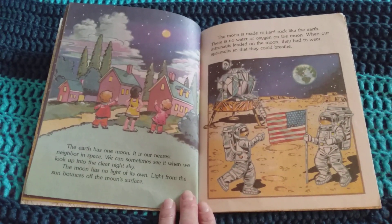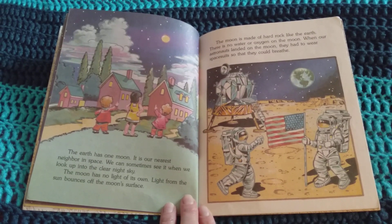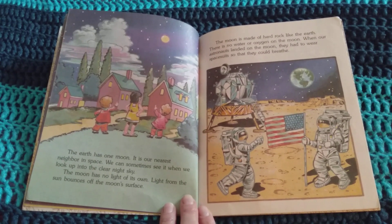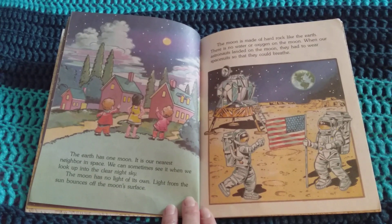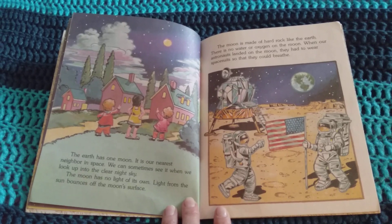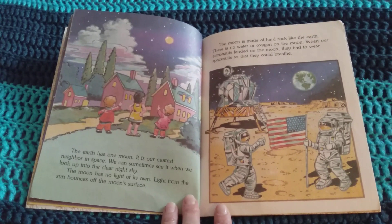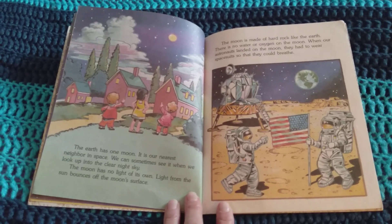The Earth has one moon. It is our nearest neighbor in space. We can sometimes see it when we look up into the clear night sky. The moon has no light of its own. Light from the Sun bounces off the moon's surface. The moon is made of hard rock like the Earth. There is no water or oxygen on the moon. When our astronauts landed on the moon, they had to wear a spacesuit so they could breathe.